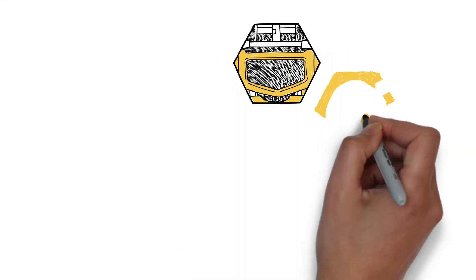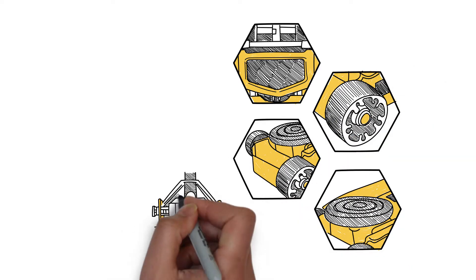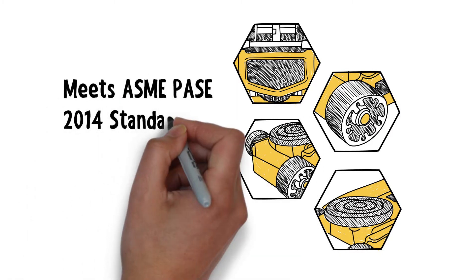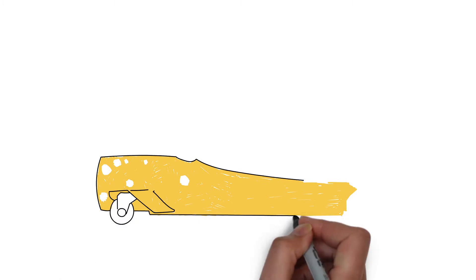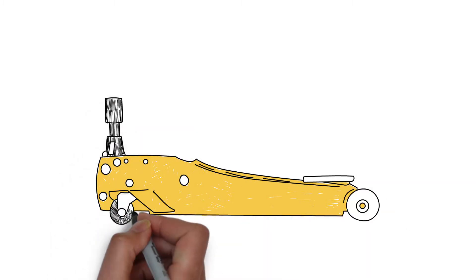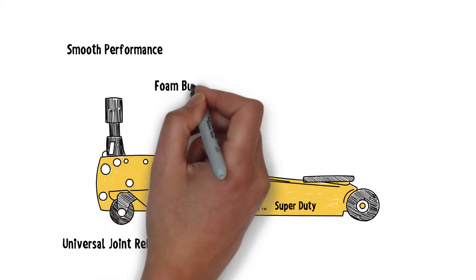Unlike most jacks on the market, Torren's Super Duty Hydraulic Jacks are built with heavy-duty materials and designed to last 10 times longer than traditional jacks. With greasable Zerk fittings on moving parts, the jack's operations are smooth and the life of your Super Duty jack will be extended.